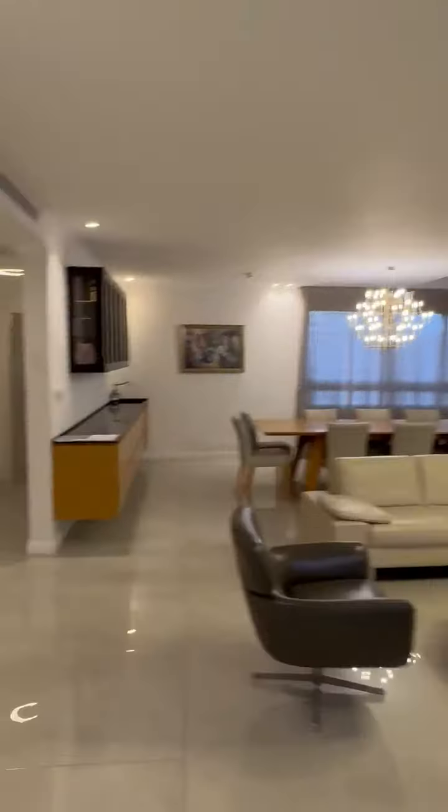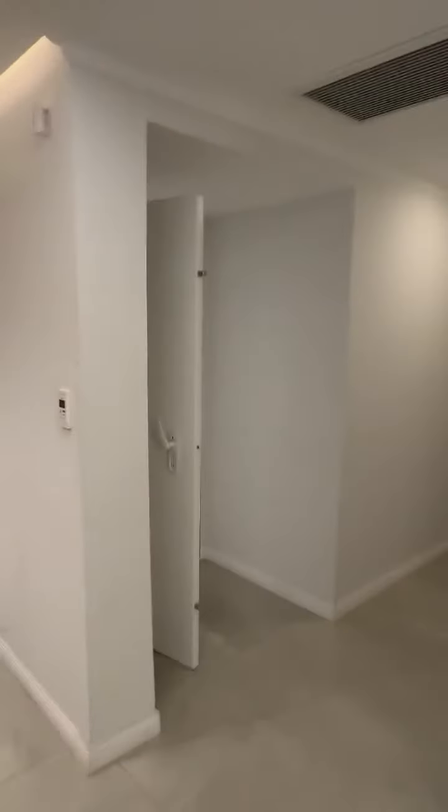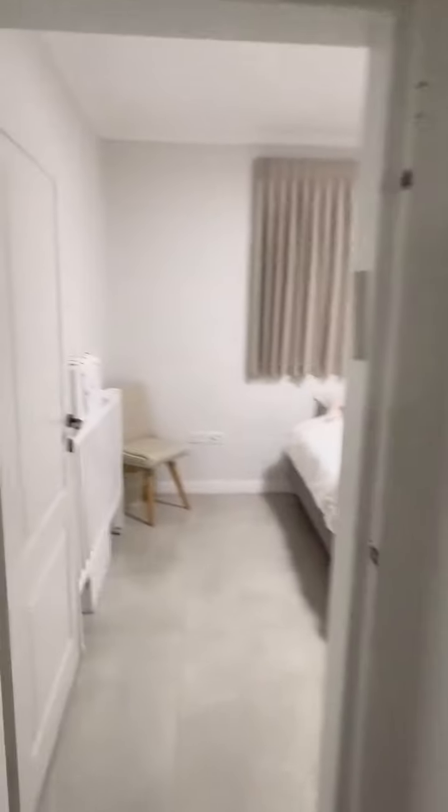So we've seen three bedrooms, three bathrooms, and a powder room. Now here's the safe room, which is the fourth bedroom — very spacious.